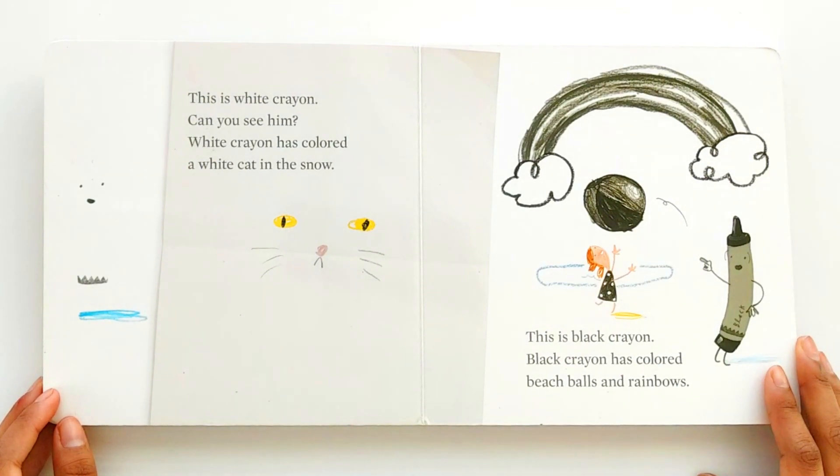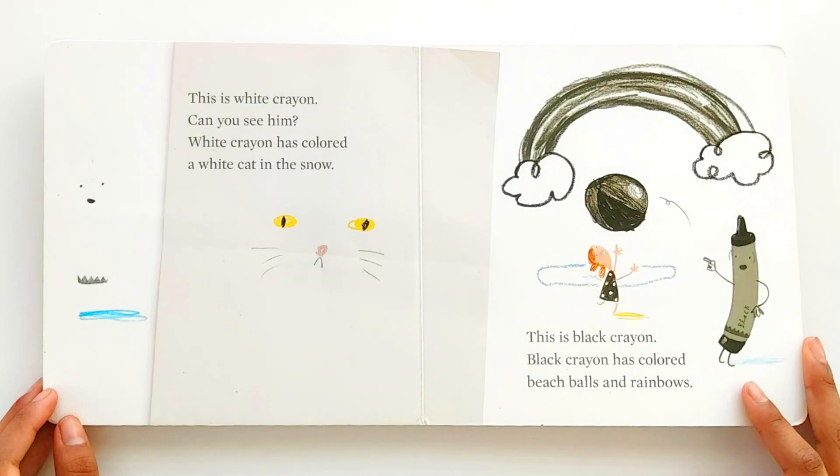This is black crayon. Black crayon has colored beach balls and rainbows.